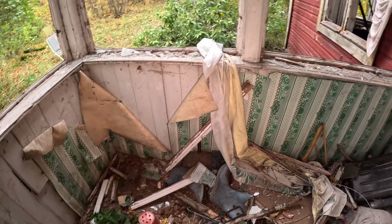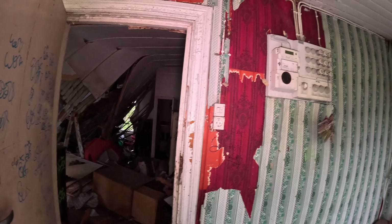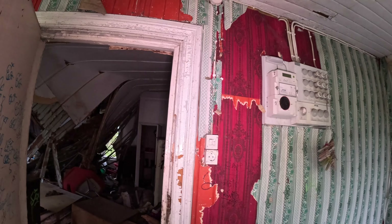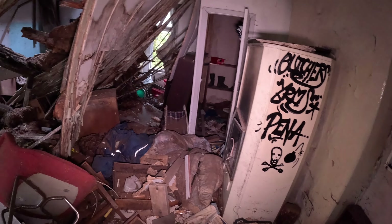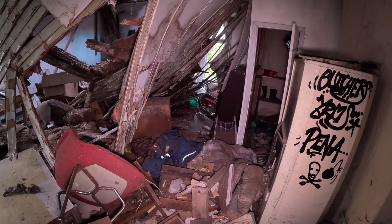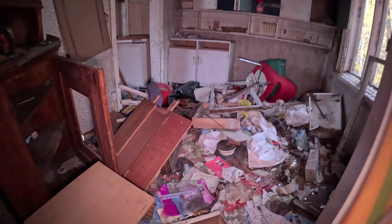This place is now all open. There used to be two different types of wallpaper — they plastered it a second time. Okay, we're going upstairs. I believe there's probably nothing up there.